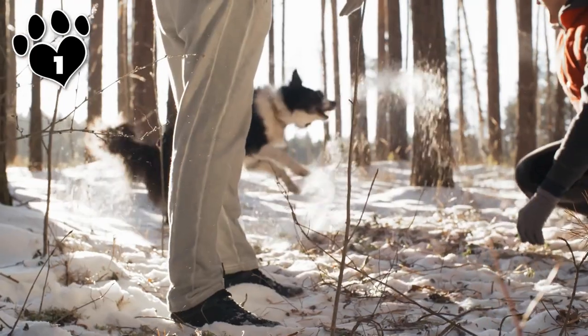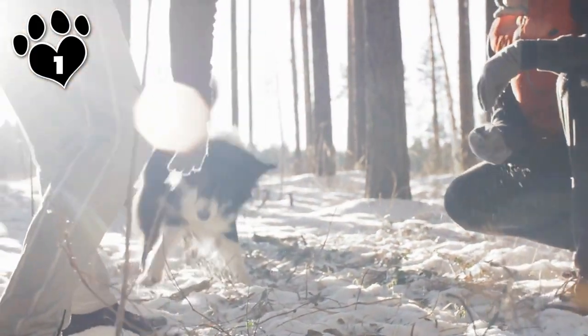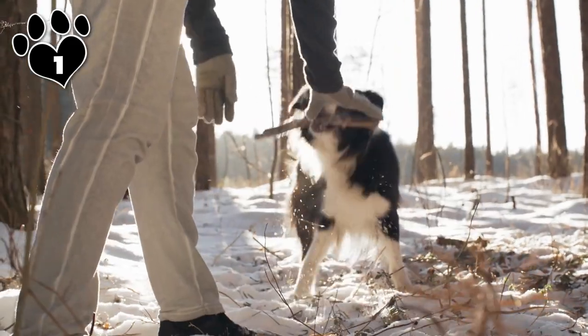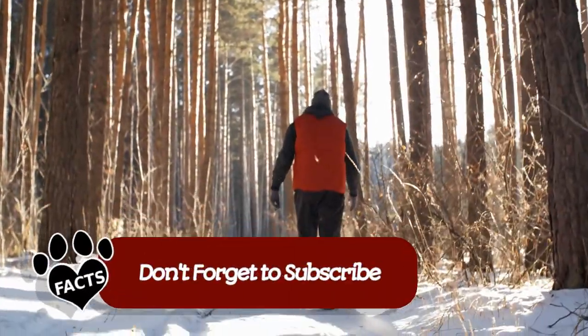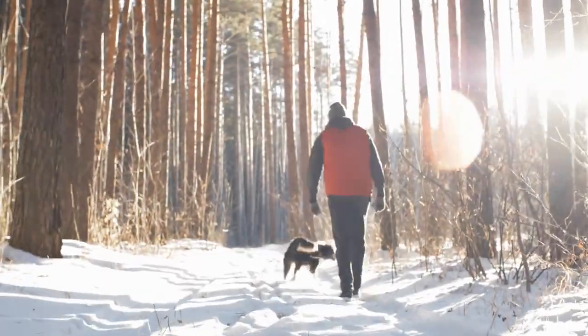If you let them, they will work all day, every day. And once all your sheep, cattle, goats, chickens, and horses are herded, they'll be more than happy to round up their pet siblings, your kids, and other wayward family members. To keep your Border Collie from getting burned out on farm work, it is important to occasionally distract them with toys, games, and other activities.